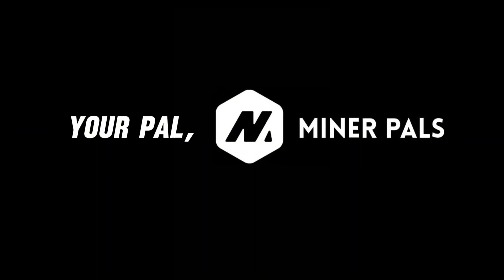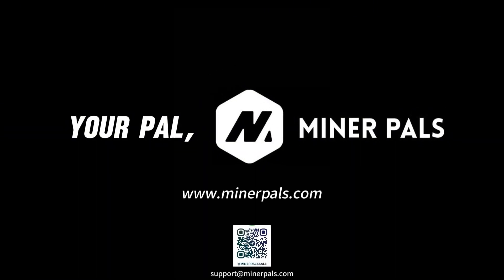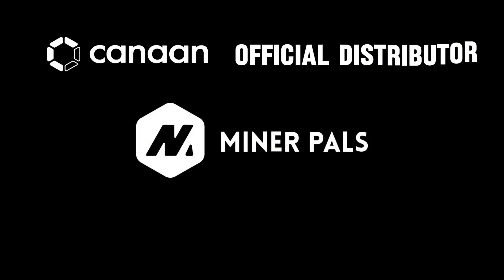If you have any questions, feel free to contact us. We are happy to assist you. The Avalon Mini 3 is selling fast and stocks are limited. First come, first served.